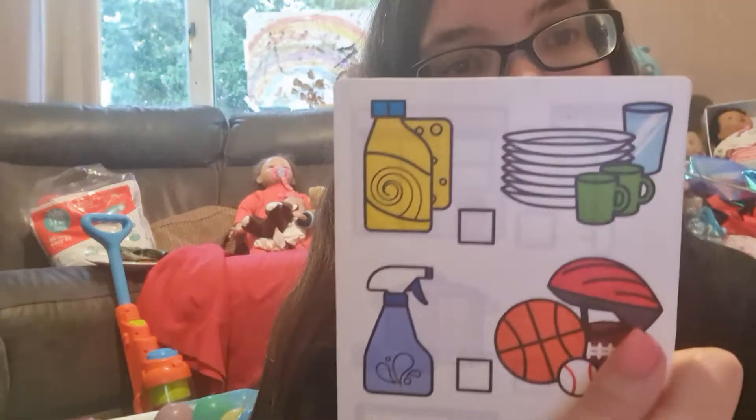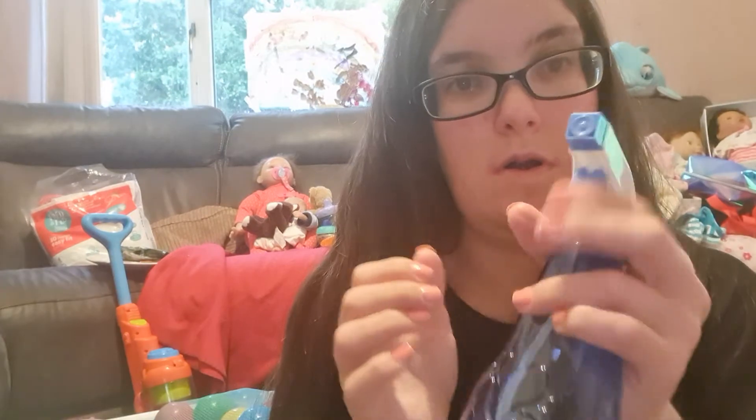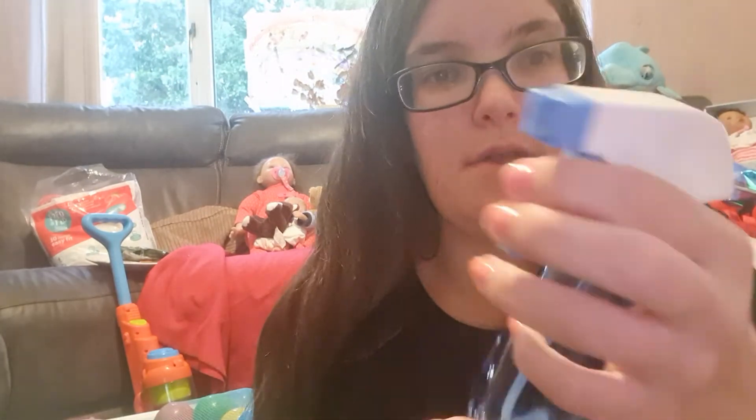We've got a sponge, a squeegee which has got bubbles on it, and I think there's something to be washing up liquid because it comes with the dishes and the sponge — and it actually does come off, which is kind of cool. And there's the squirty bottle.